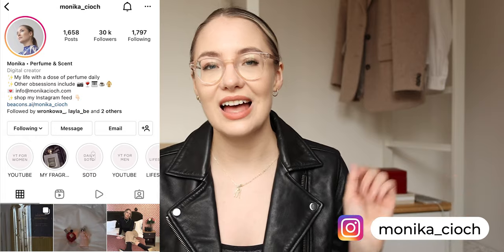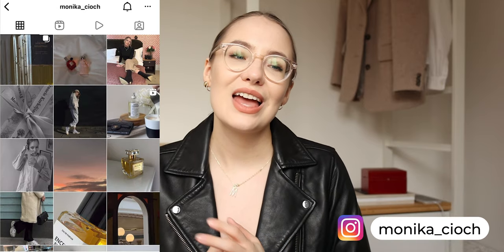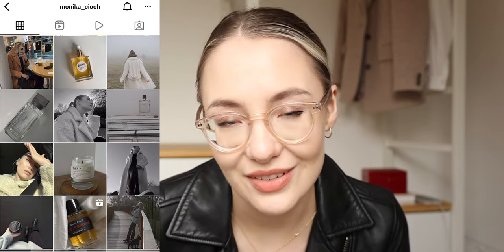Let me know which pieces I should keep and which you think look wrong on me — let me know down in the comments. I'll edit this and hopefully I can hear your opinions before I send anything back. Love you guys. Subscribe to this channel, thank you for watching, and follow me on Instagram at monika__tioch to be part of the community. I'll see you again very soon.